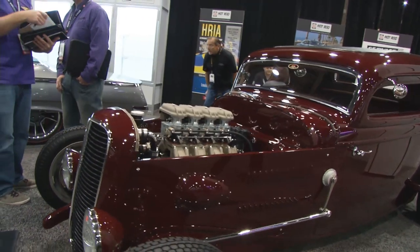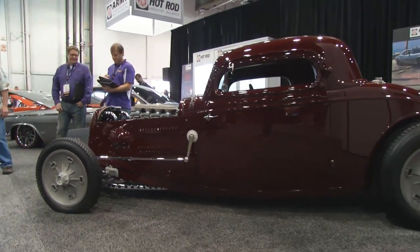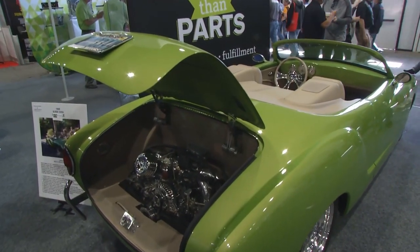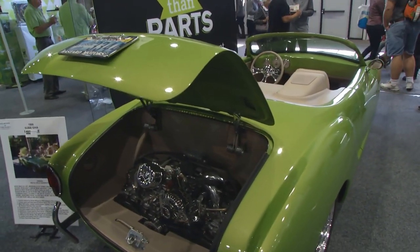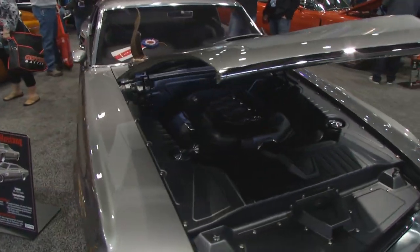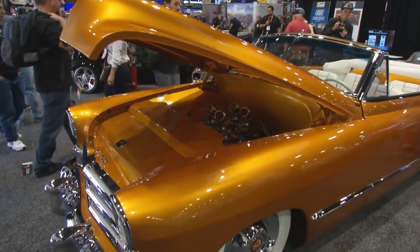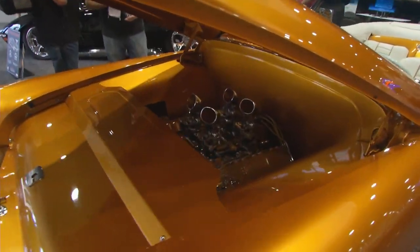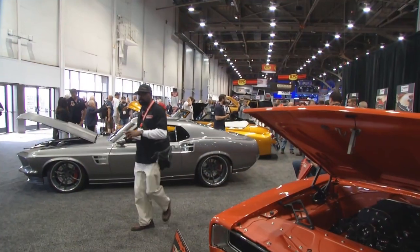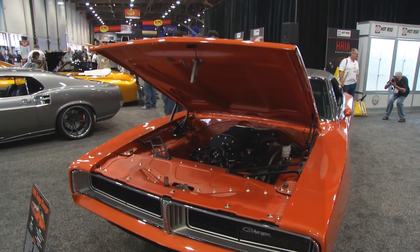Something new this year is the imports in Hot Rod Alley — older imports with new, modern-day running gear on them. The next generation is looking at Japanese cars and doing them a couple of ways: restored models, Resto Rods, and Rat Rods. They're taking old Datsuns and putting modern engines in them, modern technology — Mazda suspension and running gear into an old Datsun truck. It's amazing to see that next gen following our footsteps but with different vehicles.